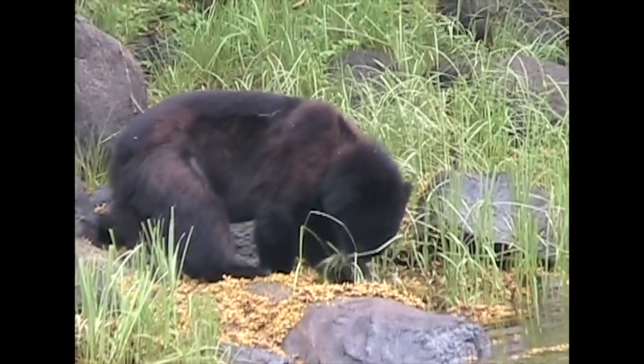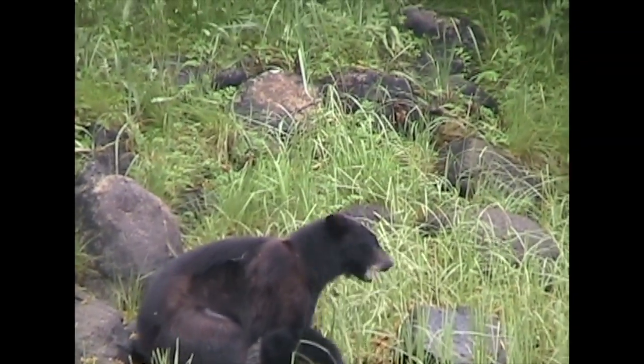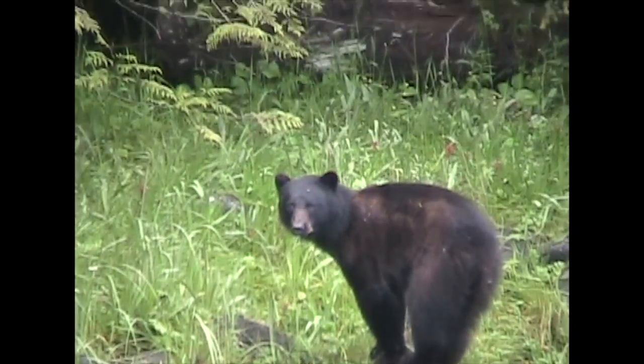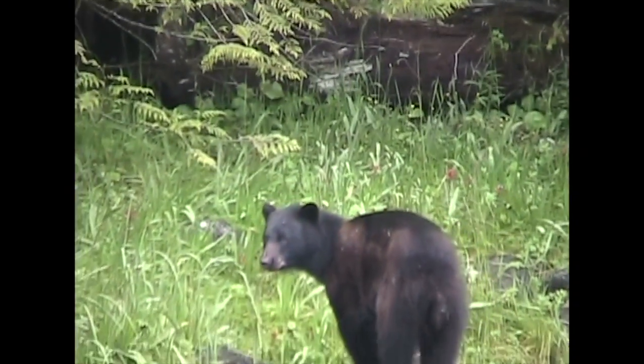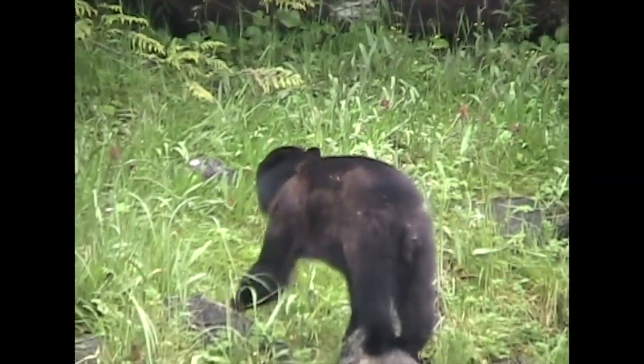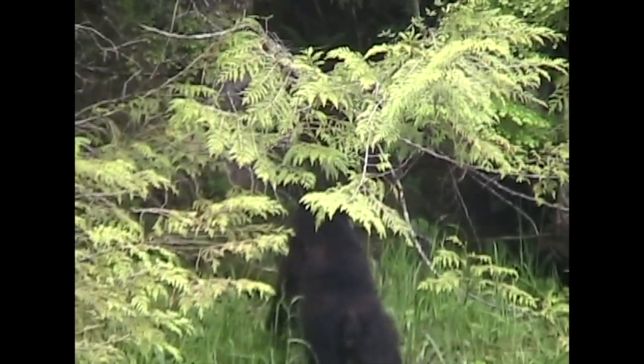This black bear is in Alaska, where it surely hibernated through the harsh winter. It looks like it used all its fat and then some, now munching on some grass after hibernation. Its hunger brought it to the edge of the water, but the sight of our boat had it return to the safety of the forest.